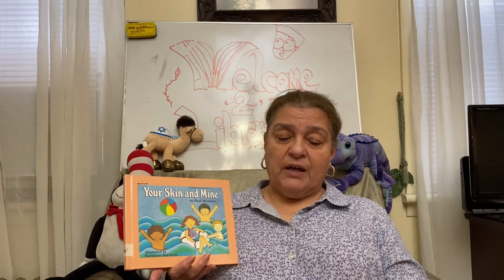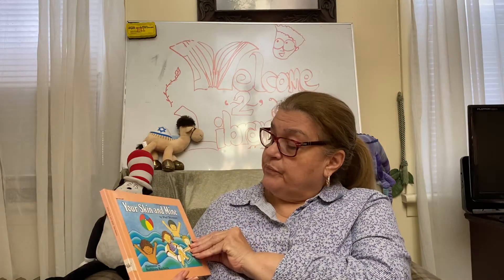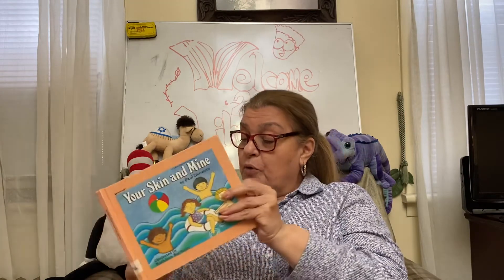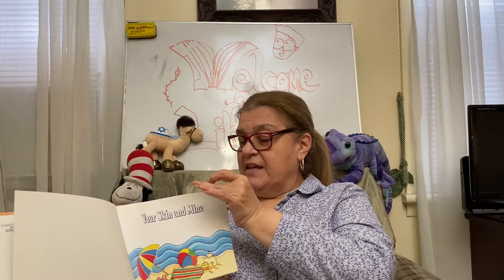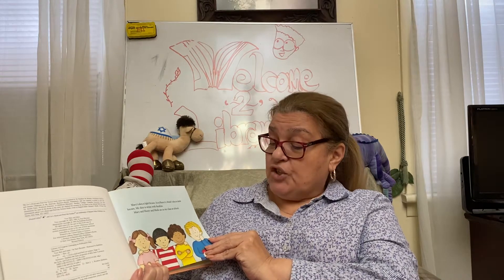In Jesus' mighty name we pray, amen. So this is talking about 'Your Skin and Mine' — it's a non-fiction book, related to science. Mary's skin is light brown, so is Henry's. Mark's skin is dark brown, and my skin is white with freckles.